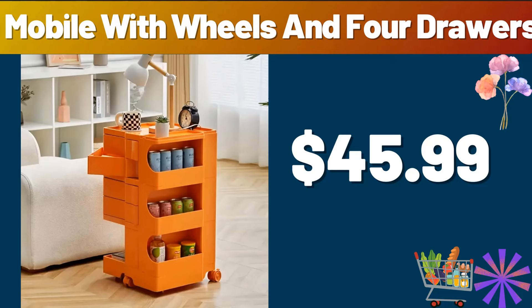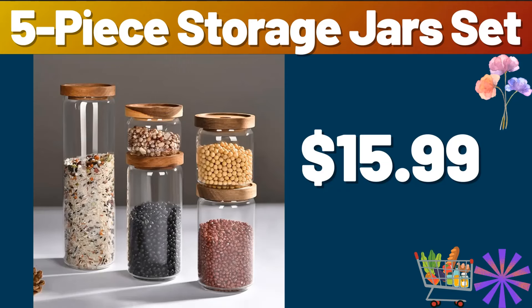Hello everyone, let's take a look together at the discounted products at Aldi Market. Mobile with wheels in 4 drawers, $45.99. 5-piece storage jars set, $15.99.